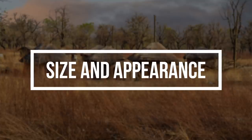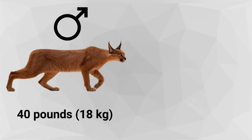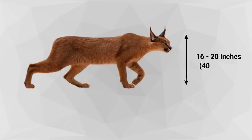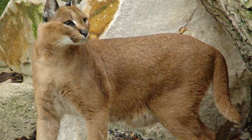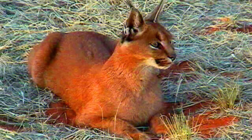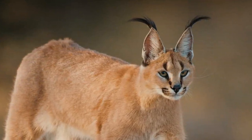The male caracal cat can weigh up to 40 pounds, whereas the females weigh slightly less, at an average of 35 pounds. From the shoulder, these cats stand about 16 to 20 inches tall and can be 35 to 39 inches long. The caracal sports a short, dense hair coat, seen in colors of tawny brown — most common — brick red, and rarely black. The most distinctive characteristic of the caracal is its ears.